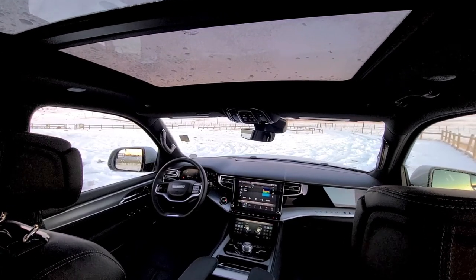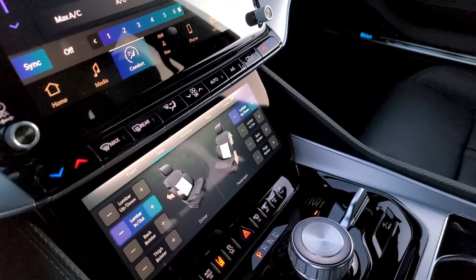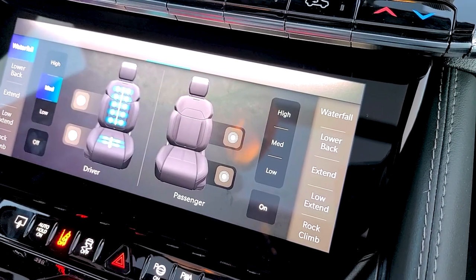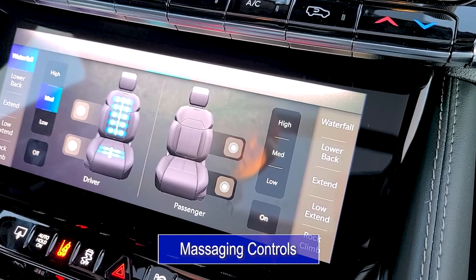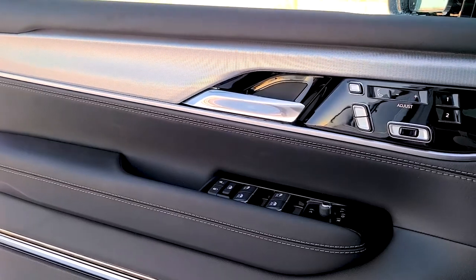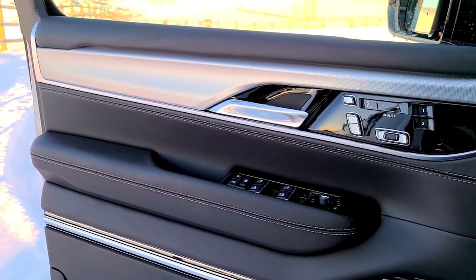If you're interested in the Grand Wagoneer, you'll likely love the finer things in life. The Grand Wagoneer isn't just a vehicle — it is an experience. The driver and passenger seats are both set with massage controls, customizable to various speeds and areas on your back. Both are equipped with 20-way power adjustments to include the headrest, lumbar support, and back bolster.